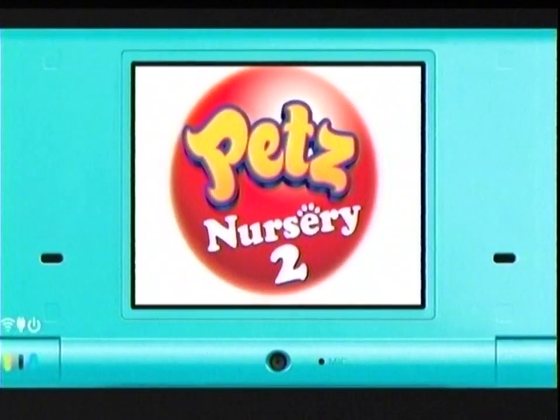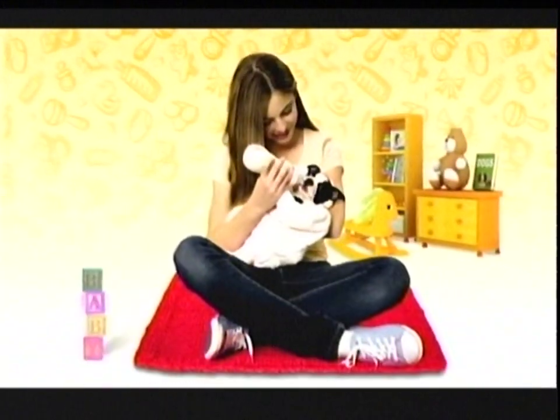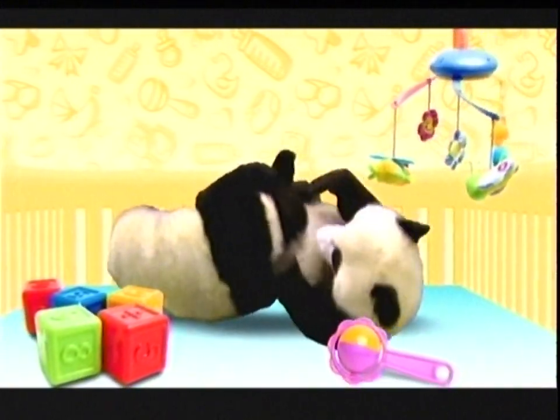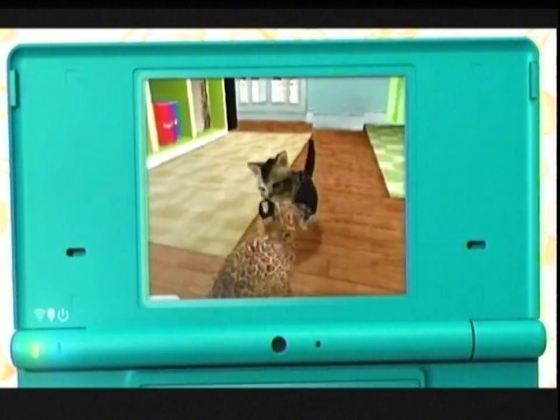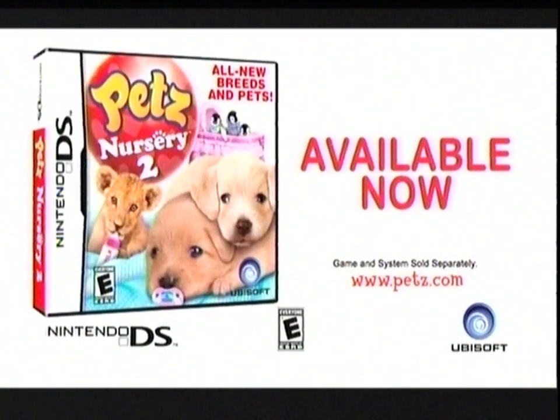It's the cutest play date ever with Pets Nursery 2. You can care for all new baby animals like pandas and baby penguins, and watch them play together in your own nursery. Pets Nursery 2. Rated everyone.